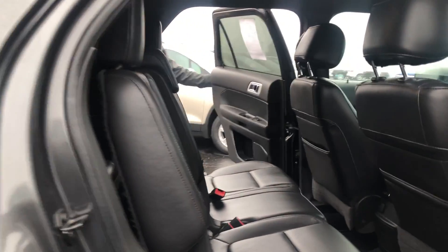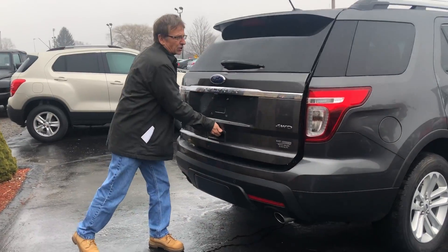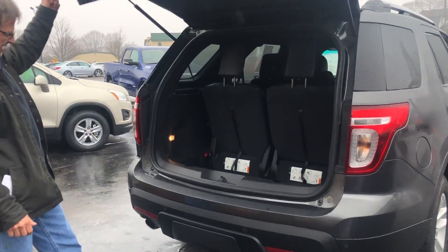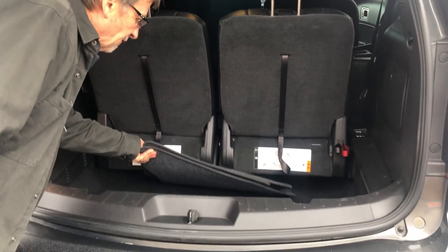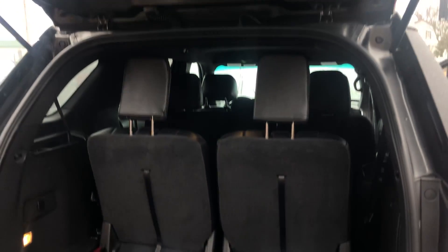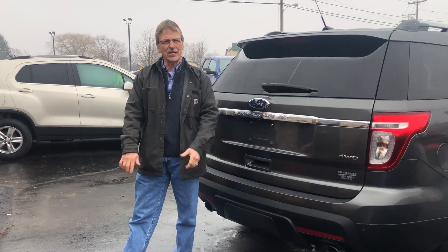Come on around back. Taking a look here — I want to show you inside. Lots of storage. Got the factory mats, just like new. Curt Johnson Auto Sales — come check out the KJ Way.